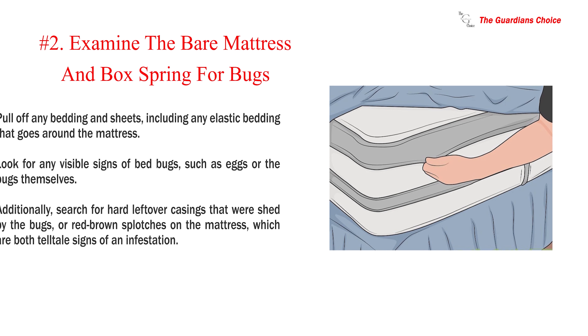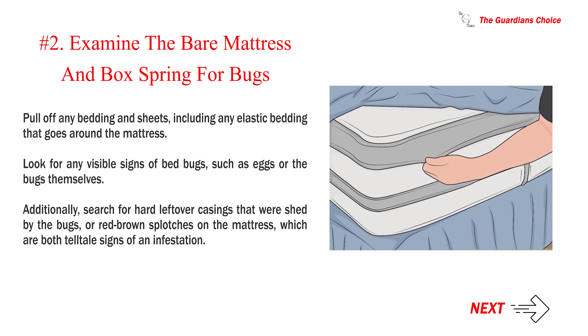Number 2: Examine the bare mattress and box spring for bugs. Pull off any bedding and sheets, including any elastic bedding that goes around the mattress. Look for any visible signs of bed bugs, such as eggs or the bugs themselves. Additionally, search for hard leftover casings that were shed by the bugs, or red-brown splotches on the mattress, which are both telltale signs of an infestation.